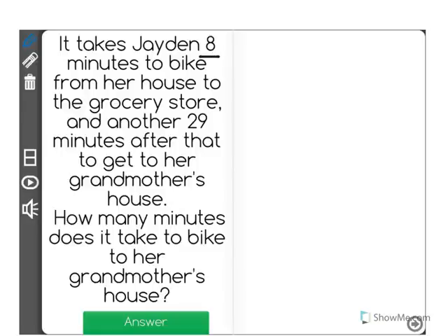It takes Jaden eight minutes to bike from her house to the grocery store and another 29 minutes after that to get to her grandmother's house. How many minutes does it take to bike to her grandmother's house?